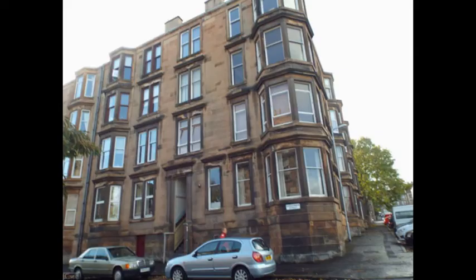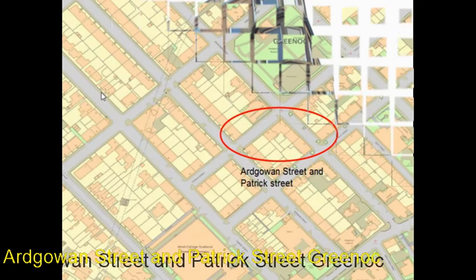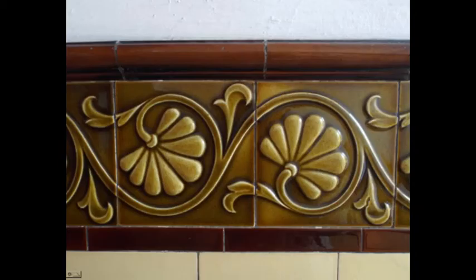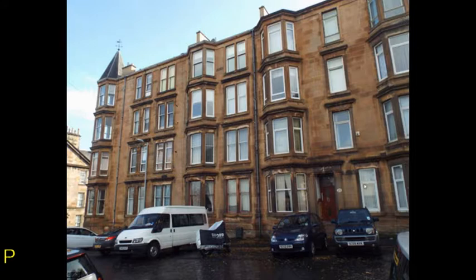Gown Street and Patrick Street are number five on the map. They are of the same style. This shows the close entrance and the large Majolica decoration. These are similar closes in Patrick Street.